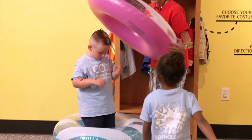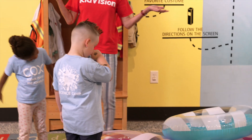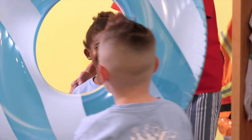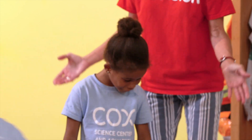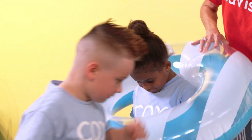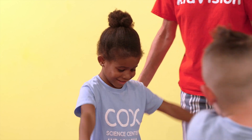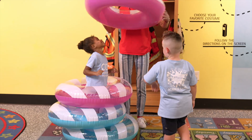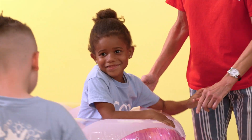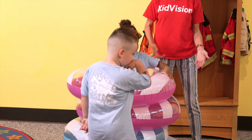Now it's Dylan's turn. He is going to toss the tubes over Jordan. Which one do you want to put on first? Second. Third. And finally, fourth. That's called spatial relations. Let's measure Jordan against the tubes. Which is taller — the tubes or Jordan? Jordan is taller.